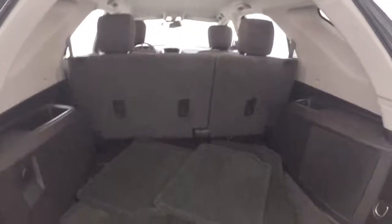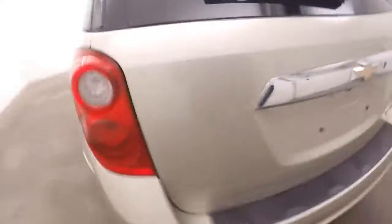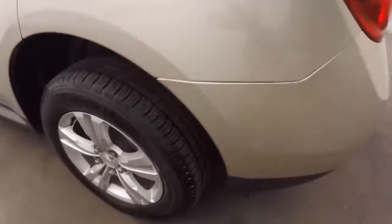Look around the back here. Plenty of cargo space, great for your everyday needs. Pull the seat down with both your seats and more than double your cargo capacity.